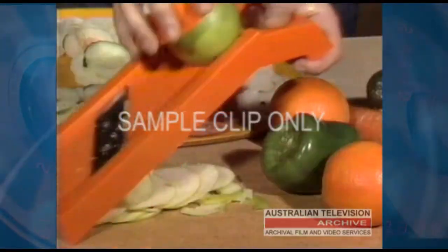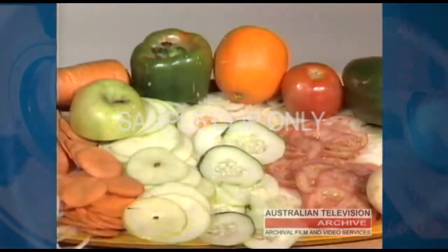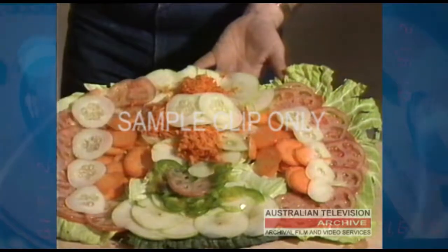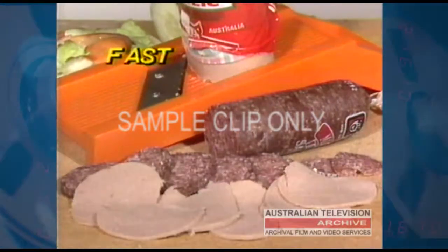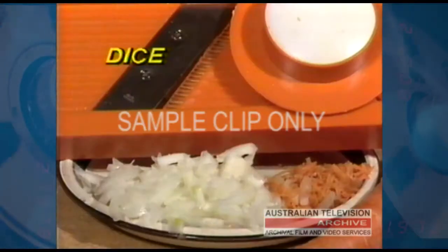It's ideal for tomatoes, cucumbers, apple, carrot — in fact most fruit and veggies. Make spectacular salads. Sandwich fillings are now a breeze. It even slices meat fast. Julienne, slice or dice in seconds.